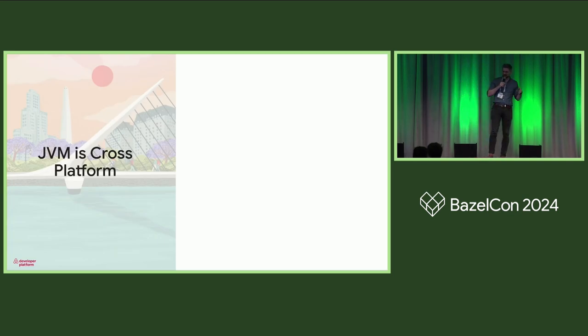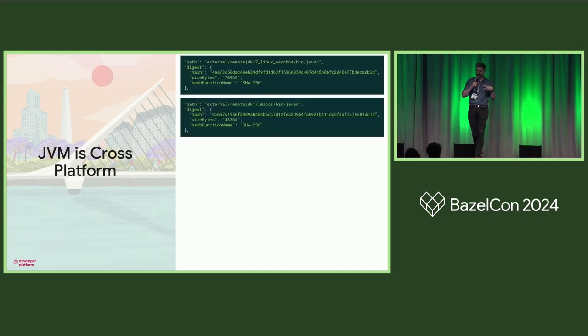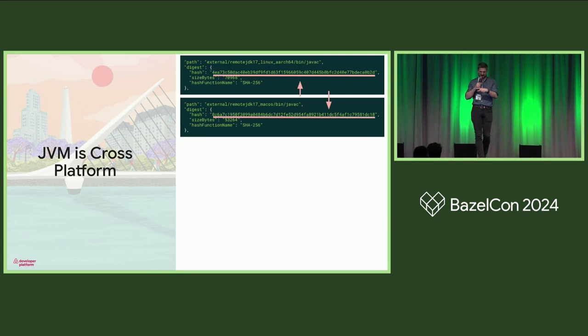JVM languages produce bytecode which is platform-independent, but Bazel cannot take advantage of that out of the box. This is because the JDK differs by platform, and as Bazel calculates the transitive hash, it will produce cache misses. The javac binary from Linux and macOS actually have different hashes, so Bazel is doing the right thing technically. But this means you cannot consume cache results produced by your Linux CI on your MacBook, or use dynamic execution or mixed execution on ARM and x86 for testing or cost savings.